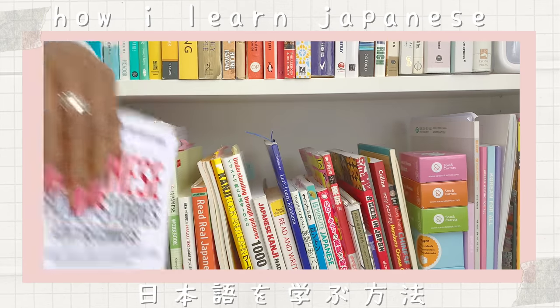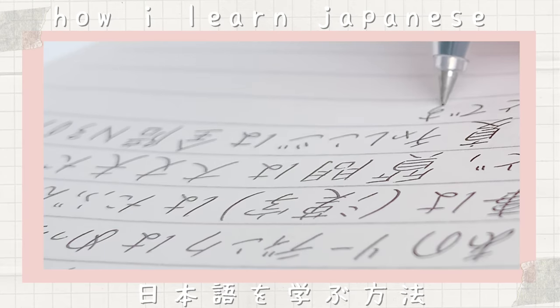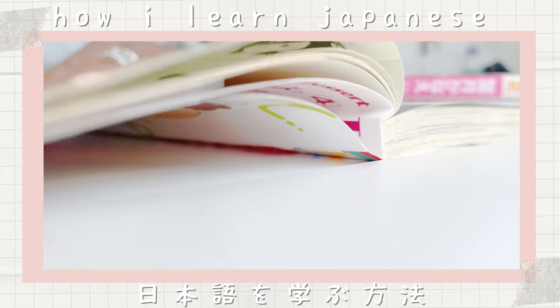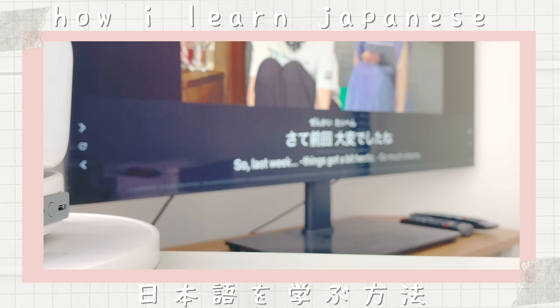Welcome or welcome back friends. I'm Jasmine, a first year BA Japanese student in London. I've already been learning Japanese for more than six years and today I'm going to show you how I study Japanese in the hopes to make your language journey easier.